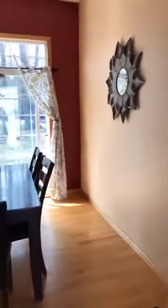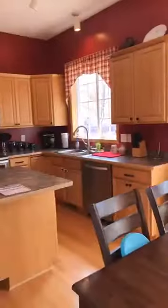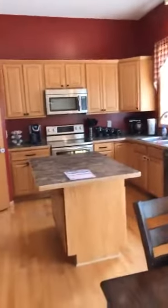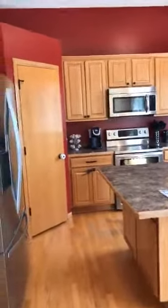The bedrooms upstairs have some nice vaulted ceilings with some texture in them, which is awesome — you don't see that very often. I'll show you that when we get upstairs. Large kitchen area with all stainless steel appliances, a nice pantry over there in the corner, and hardwood floors. Very well-maintained.